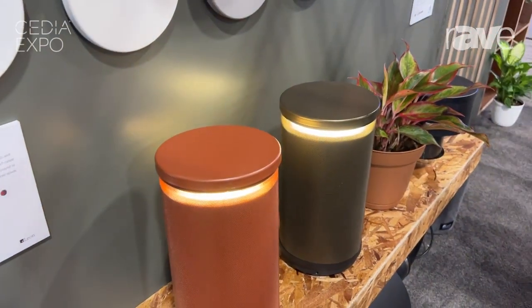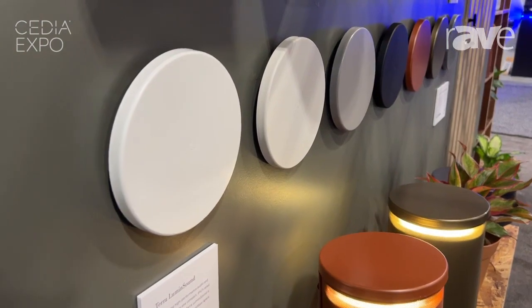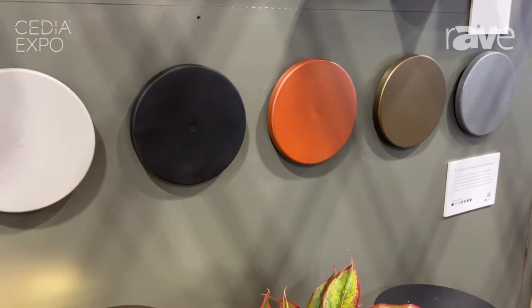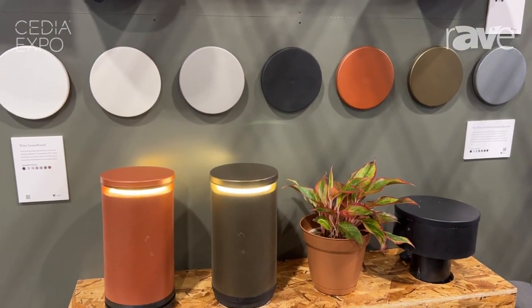We offer a wide range of different custom caps and colors for the bollards, including the ability to match the caps to an integrated subwoofer. This is our 10-inch subwoofer that we're showing today, which can be integrated into a landscaping environment.